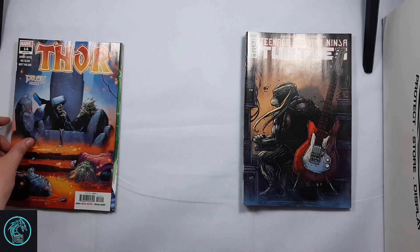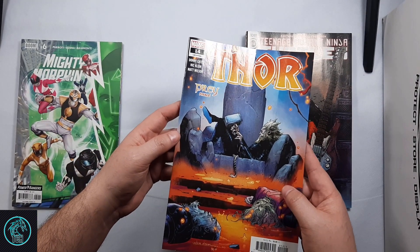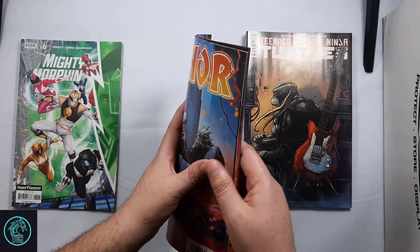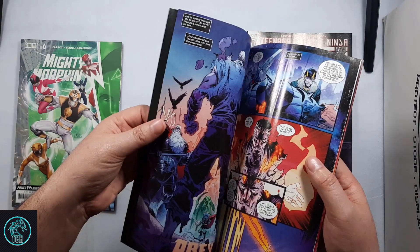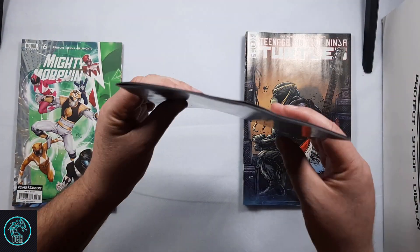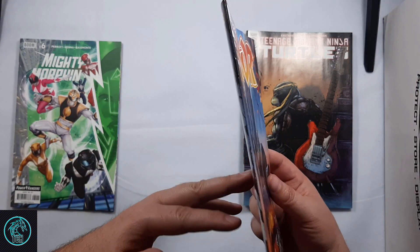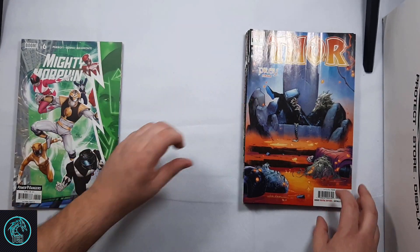And then for back issues — my LCS didn't have Thor number 14, so I picked it up at another shop this weekend. There were actually quite a few of them, but it looks like they got a bend to them right here. I can see it's not breaking color, so it could probably be pressed out. But I grabbed it just to read anyway.